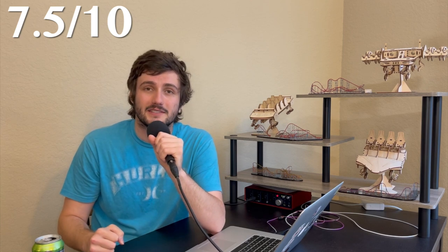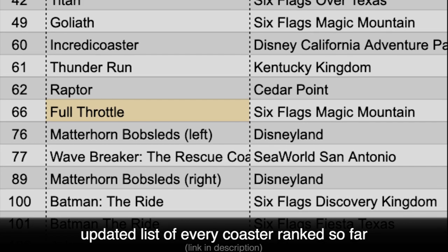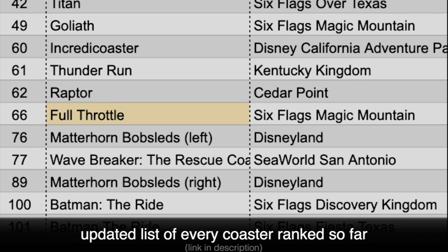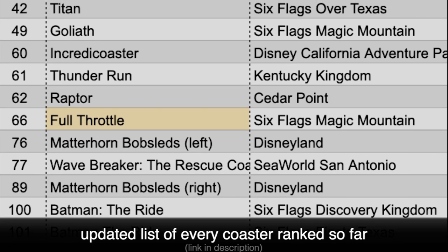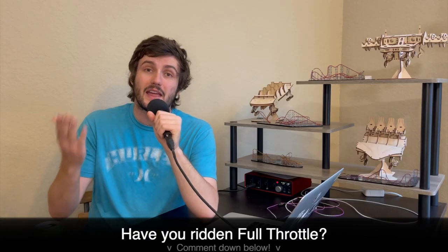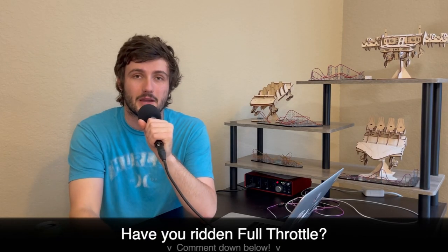So out of 10, what would I rate Full Throttle? Overall, it is a fun and enjoyable coaster that would be better if it had an extra element, or if just one of the current elements were a little more impactful. That said, I give it a 7.5 out of 10, which is not too bad at all. As far as where it ranks out of the 229 coasters I have been on so far, Full Throttle sits at number 66. It places just above Matterhorn due to its larger scale and higher excitement, although Raptor beats it out by a tad simply for having a longer ride duration and more elements. So that's what I think about Full Throttle — I'd love to know what you guys have to say about it.